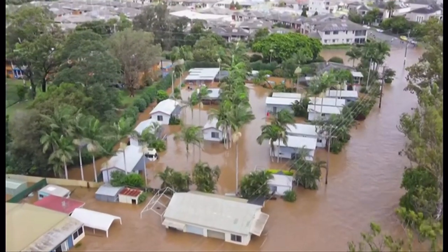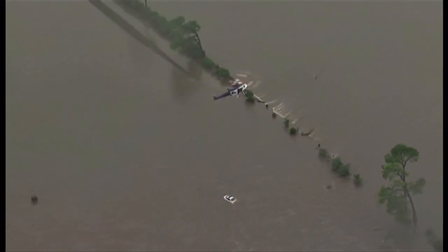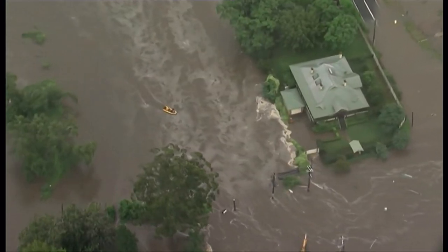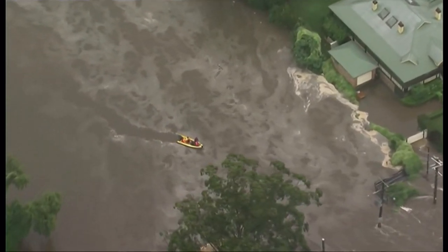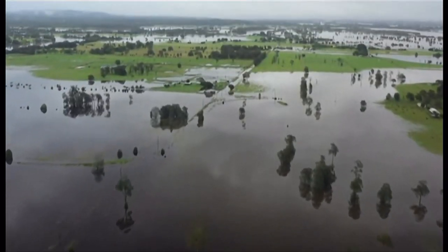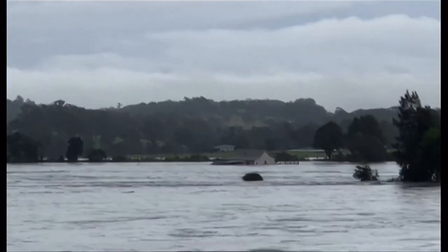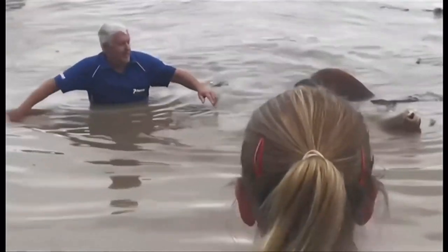This is what days of relentless downpour looks like — a deluge not seen in five decades here in New South Wales. Emergency services have been inundated with nearly 10,000 calls and have conducted more than 500 rescues so far. Water so high and forceful, a three-bedroom cottage was seen floating through. Crews have also been called in to get stranded cattle to safety.